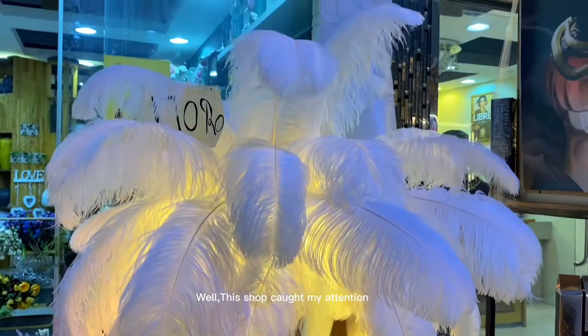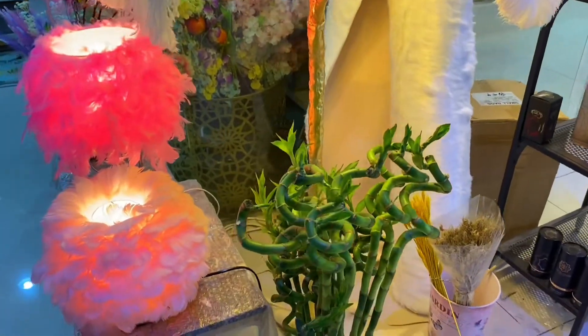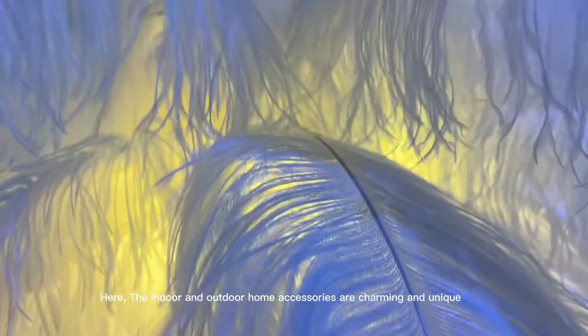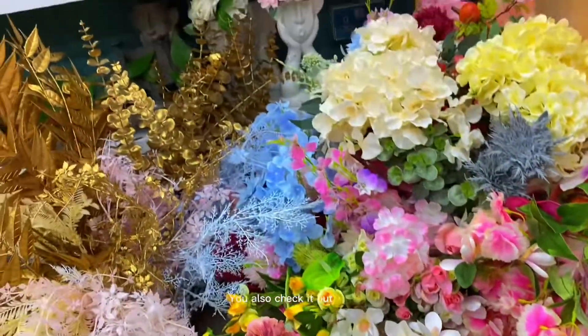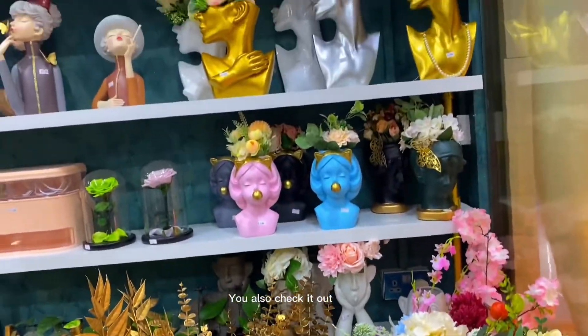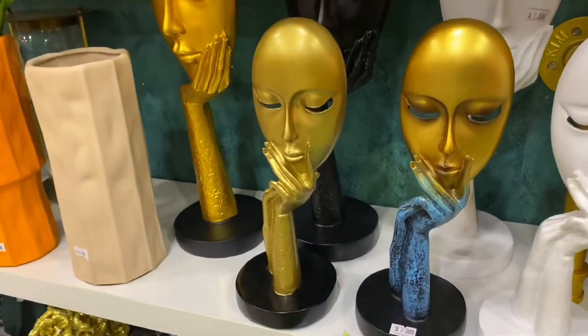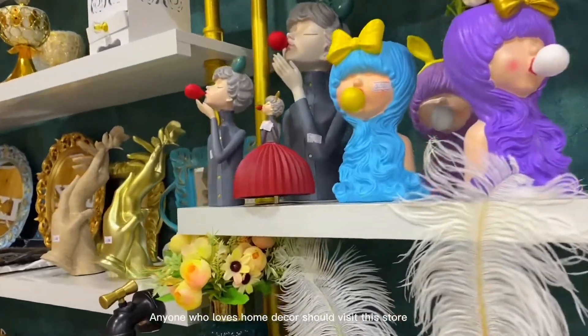This shop caught my attention. The indoor and outdoor home accessories are charming and unique. You should also check it out. Anyone who loves home decor should visit this store.